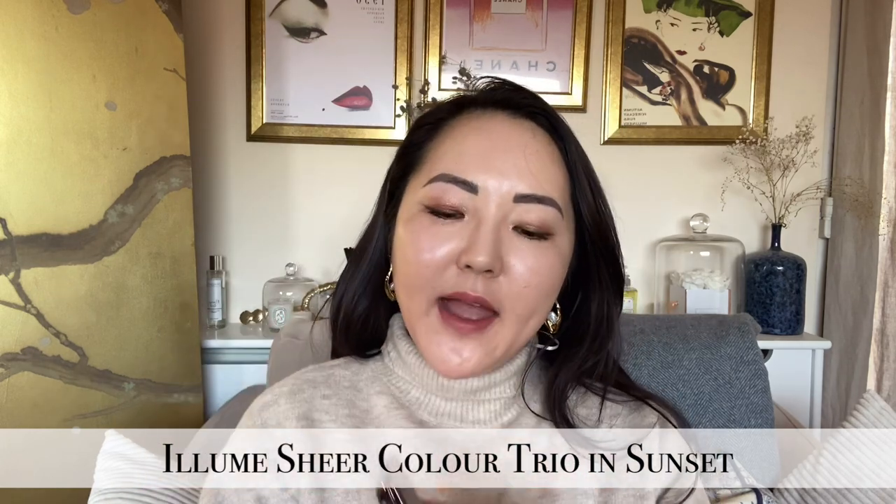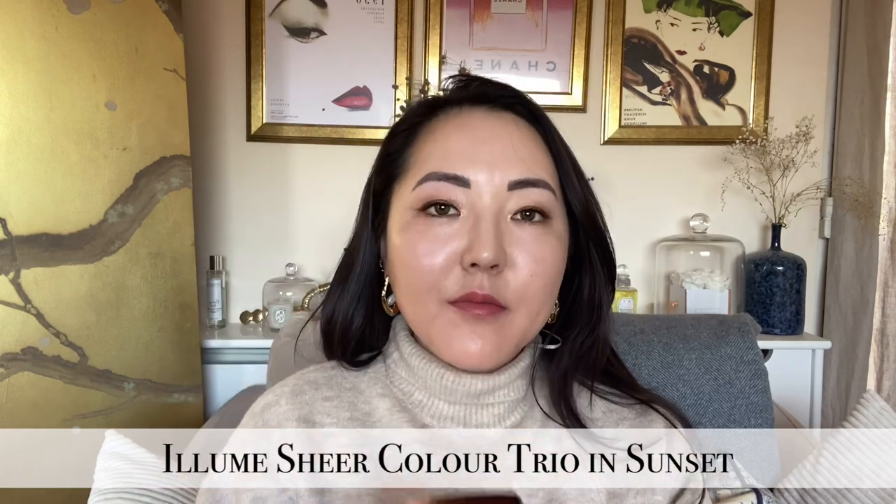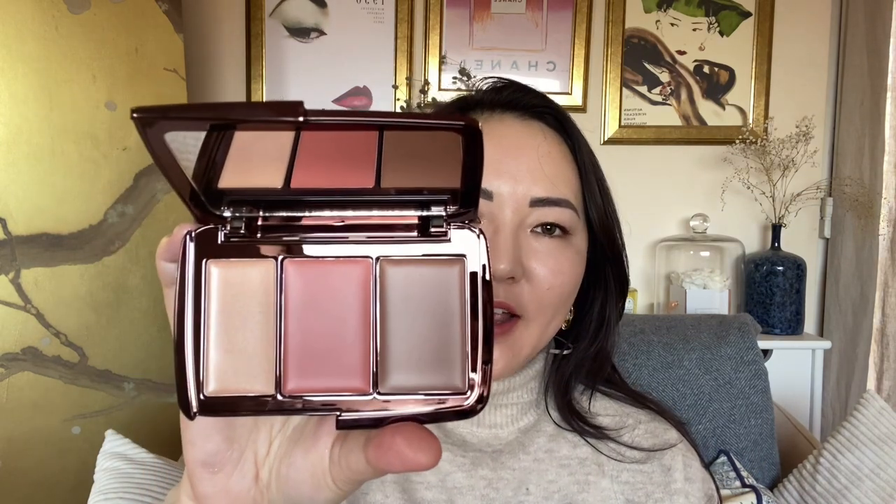Hourglass had previously launched this palette and it was so in demand they decided to bring it back. So this is technically a new launch, but not a new product. It includes three shades: bronzer, blush and highlight. It is a creamy formula, so I've deliberately kept my base creamy and haven't powdered my face — hence why it's so shiny. I'm excited to get stuck into this and see how it performs.